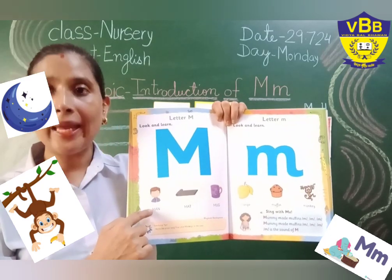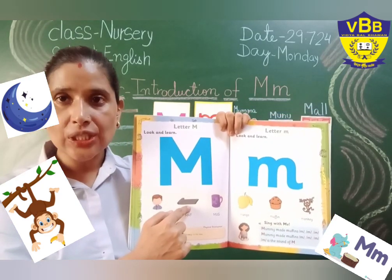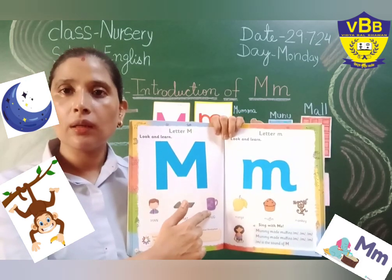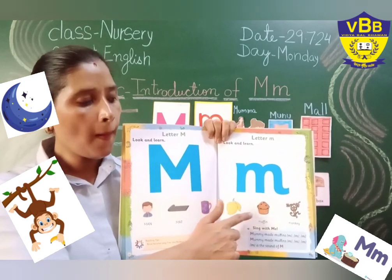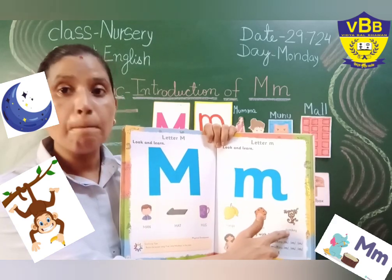Men, men, match, mat, mug, mug, mango, mango, muffin, muffin, monkey, monkey.